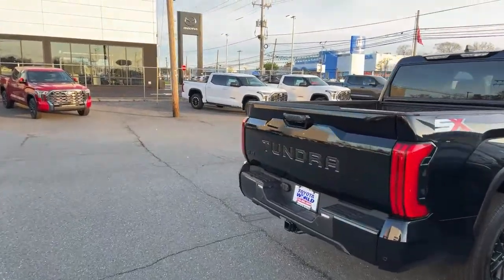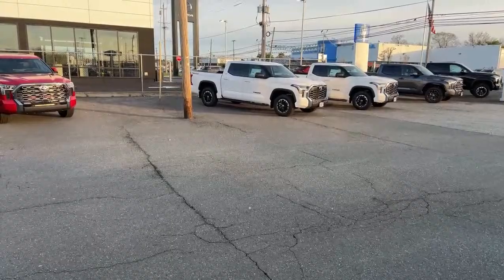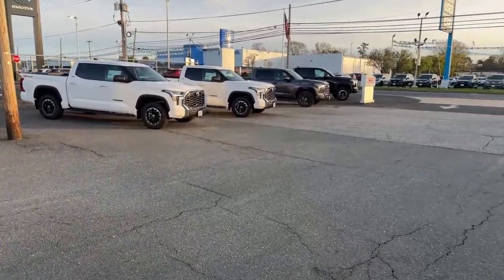You got the lift on the 2024 this week — that's awesome. Speaking of lift, there's a couple of TRD lifts here and I'm going to show you both of them today.